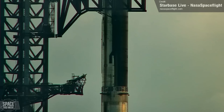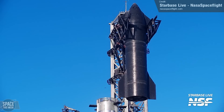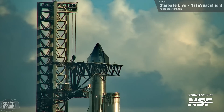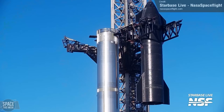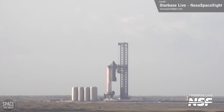At the launch site, where Booster 9 and Ship 25 were patiently waiting for launch, the ship quick disconnect arm was retracted, and then the chopsticks were used to de-stack Ship 25. This isn't a bad sign — in fact, it's a good mark of progress. There was always going to be at least one more de-stack before launch because Ship 25's flight termination system is not currently installed, and this is only done just prior to launch. So hopefully things are moving closer to final stack and launch now.